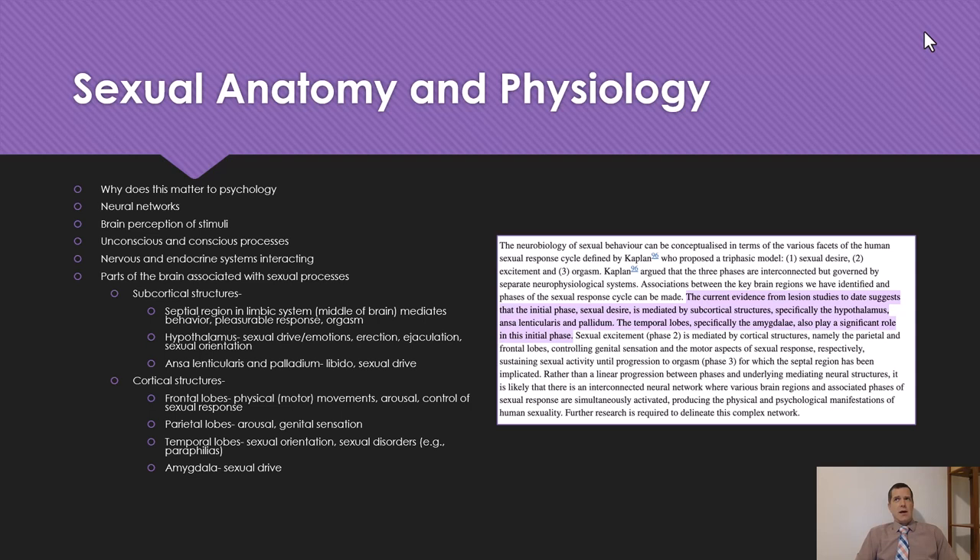Why does this matter to psychology? A sophomore-year level psychology class is not going to go super deep into sensation and perception. Generally in an introduction class, you'll get introduced to ideas about the eyes, ears, nose, feeling, and taste, and then it starts to get into the physical structures — the biological anatomy that engages in these processes — and also how we perceive stimuli.